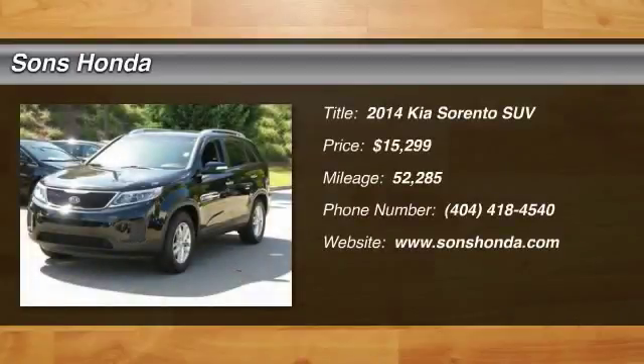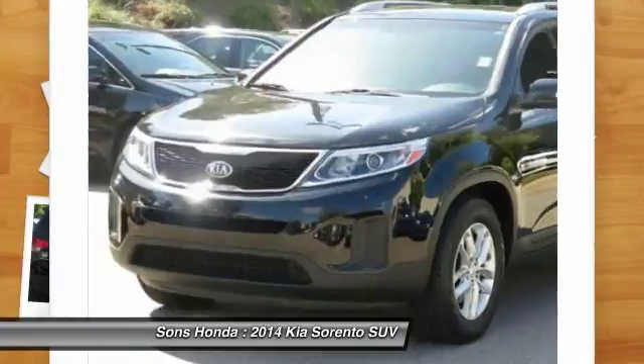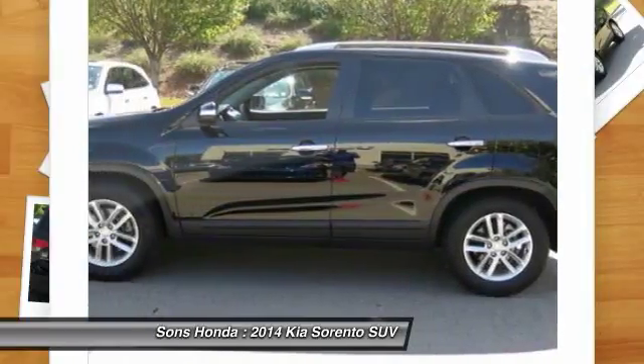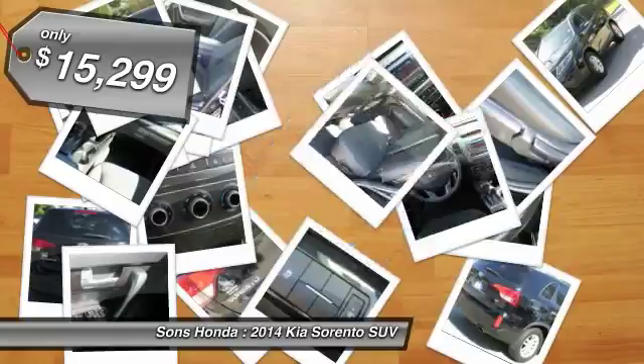The 2014 Sorento. The Kia Sorento is a comfortable riding, powerful, compact SUV loaded with impressive standard features. Take one look at its stylish, sleek design and you'll want to cross over to a Sorento, and it is priced below $20,000.